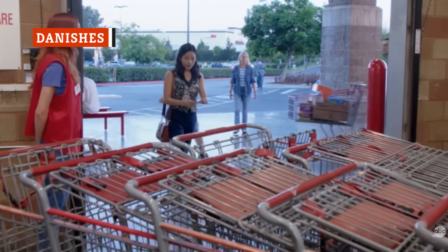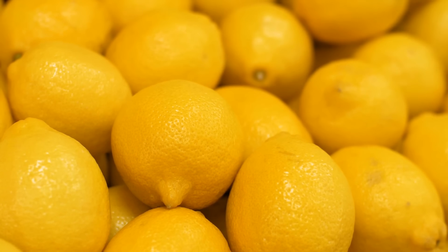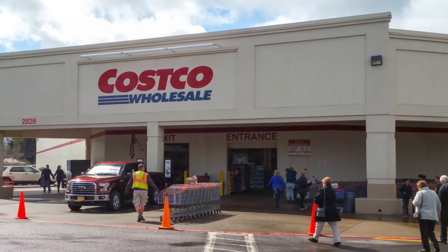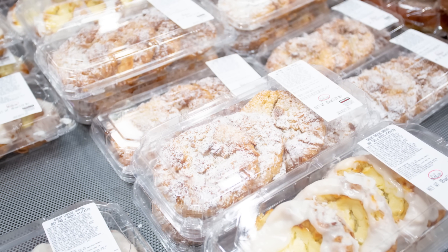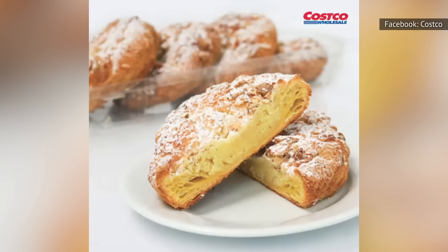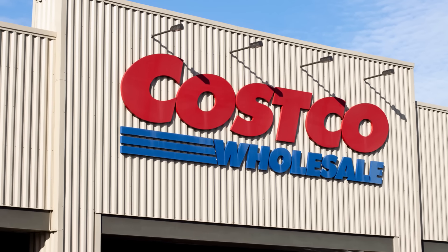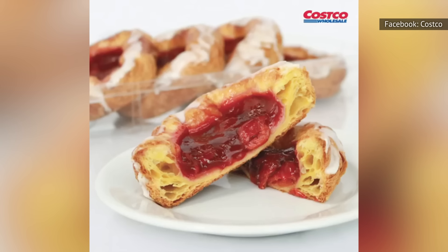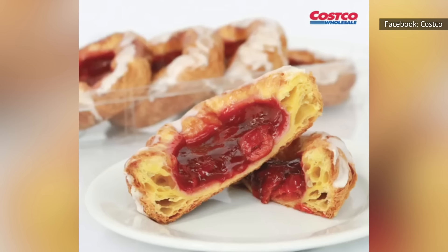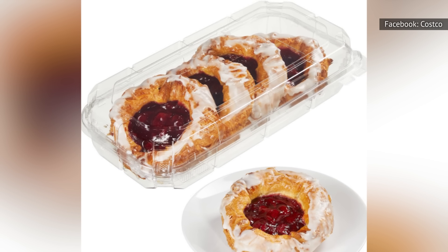Many shoppers are obsessed with Costco's danishes, though opinions vary depending on the particular flavor. One option is the Kirkland Signature Lemon Cream Cheese, which could disappoint lemon lovers as the flavor is pretty subtle. They're also very cheesy, and the texture is more soggy than crisp. If you like more intense flavors, the apple or strawberry cream cheese varieties pack more of a punch. One particular fan favorite is the Kirkland Signature Almond Danish — the flavor is wonderful, though the nutrient list might put you off: it contains 750 calories with 47 grams of fat, 380 milligrams of sodium, and 31 grams of sugar. There's also the beloved Cherry Danish, though Costco has recently repackaged it, forcing customers to buy a two-pack. If you don't have anyone to split it with, you can stick one in your freezer for later.